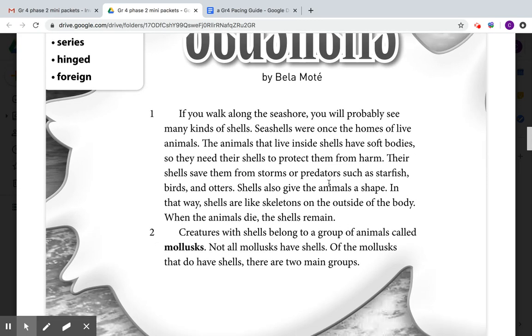Creatures with shells belong to a group of animals called mollusks. Not all mollusks have shells. Of the mollusks that do have shells, there are two main groups.